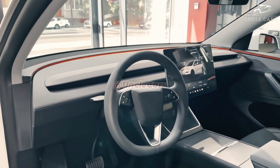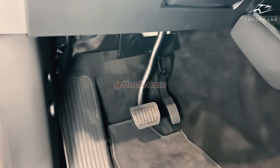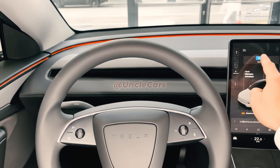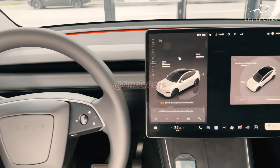Thanks to its space efficiency, the 2026 Model Y AWD is expected to feature subtle design changes to create a more aerodynamic profile, which will enhance both physical efficiency and its visual appeal.